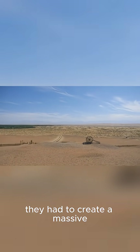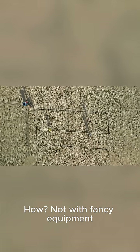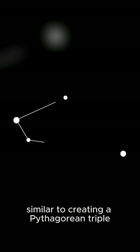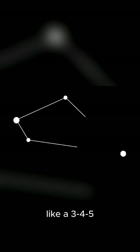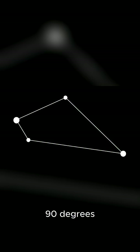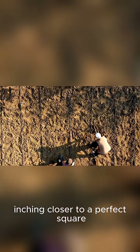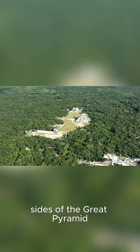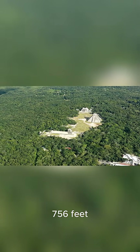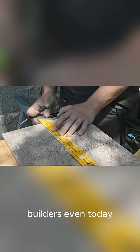With the alignment set, they had to create a massive, perfectly square base. Not with fancy equipment, but with ropes and basic geometry. They likely used a method similar to creating a Pythagorean triple, like a 3-4-5 right-angle triangle, to ensure each corner was a perfect 90 degrees. They would stretch ropes, measure, and re-measure, inching closer to a perfect square. The sides of the Great Pyramid are almost identical in length, with a difference of just a few inches over a span of 756 feet — a level of precision that would challenge builders even today.